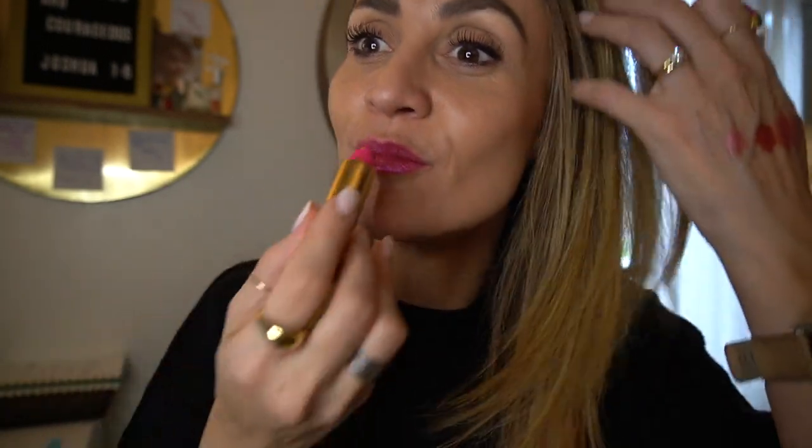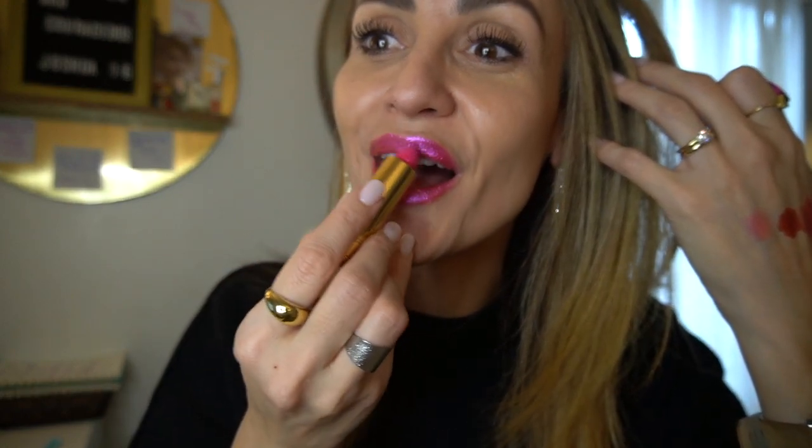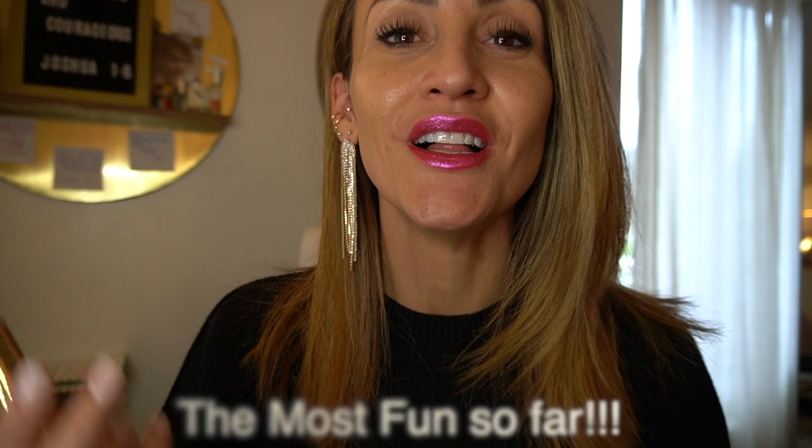Straight out of the 80s! I remember this is the kind of stuff my mom used to wear. Can you see when the light hits? It's like Studio 54 all over again. Oh my gosh, this is so cool — it's actually much cooler in person than on camera.